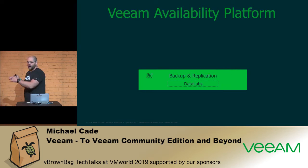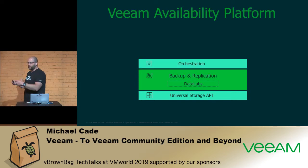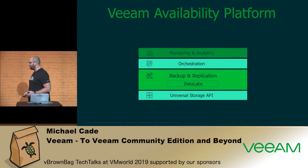Everything that Veeam has been doing over the last two years — and probably further — has been a cornerstone around backup and replication, really focused around virtualization. But we've also branched out: how do we leverage more storage integrations, how do we orchestrate more, and how do we take laborious tasks away from IT operations on a daily basis?